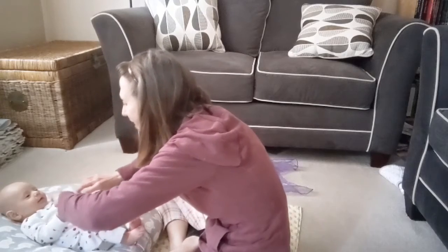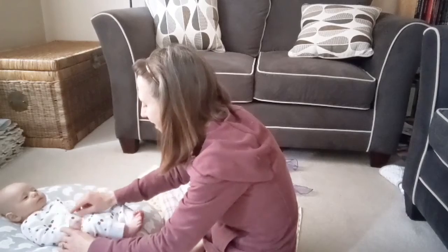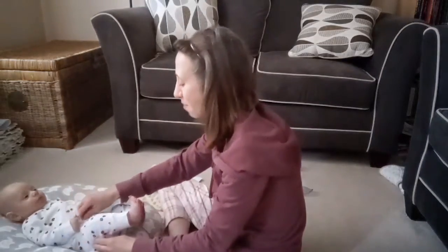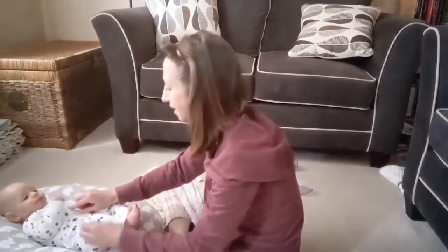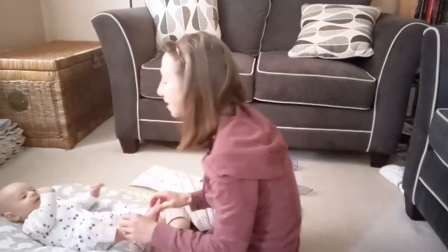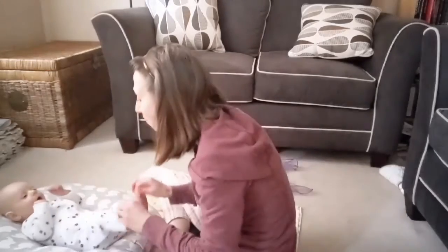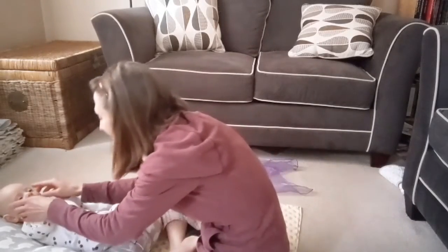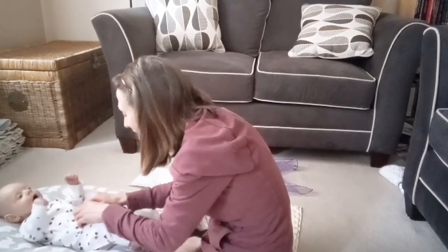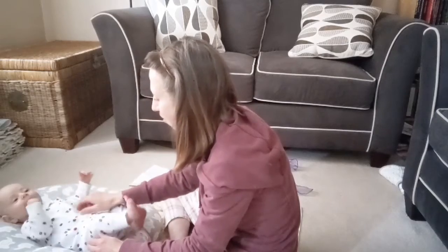Where, oh where is baby's belly button? Your baby's belly button's hidden under here — it goes round and round. You can lift baby's shirt up and circle your finger on baby's belly button. Where, oh where are baby's toes? Your toes are right here. Where, oh where are baby's eyes? Your eyes are here. Where, oh where is baby's belly button? Belly button's right here — there's your belly button, Leaf. Round and round it goes.